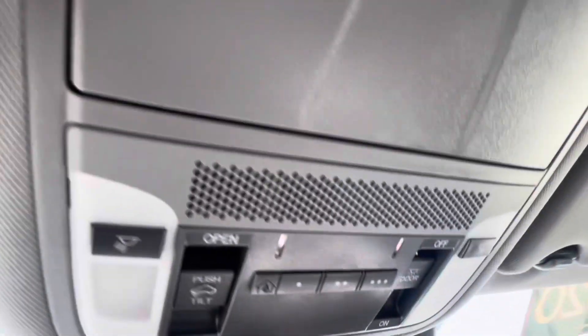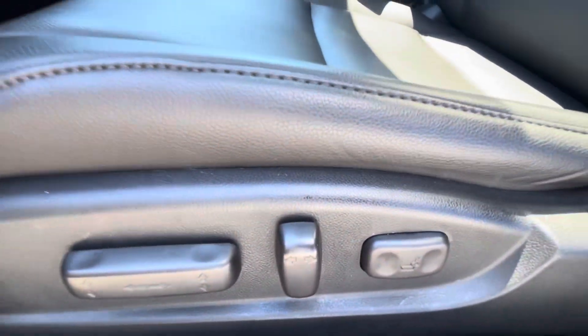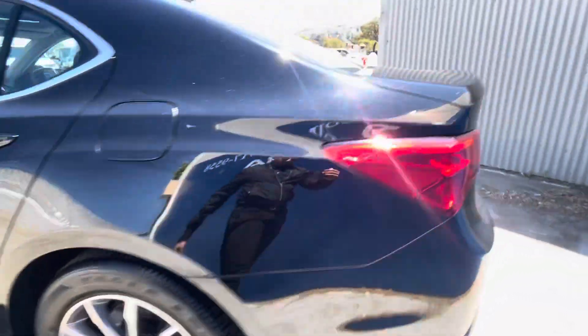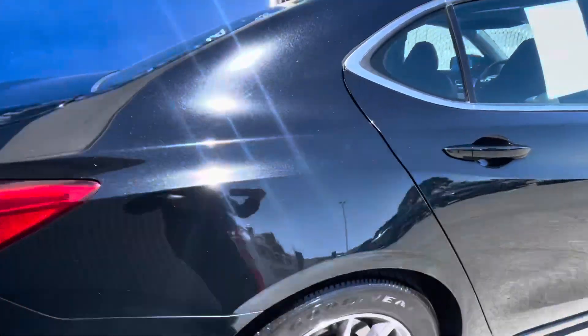It has a sunroof, homelink garage opener, heated leather seats, adaptive cruise control, Apple CarPlay, Android Auto, a backup camera with trajectory lines so they move where your steering moves, keyless entry, of course Bluetooth, iPod and MP3 input, aluminum wheels, keyless start, and brake-actuated limited slip differential.